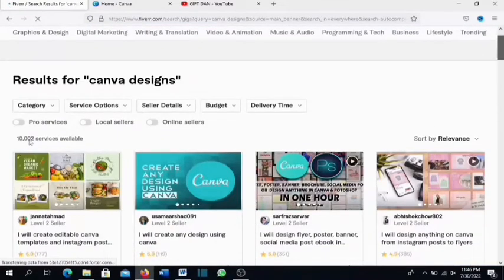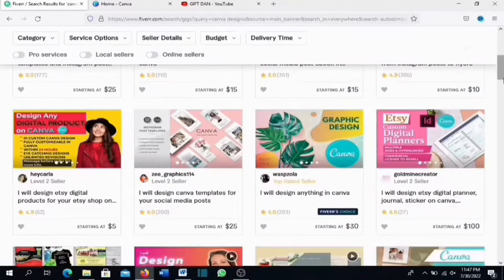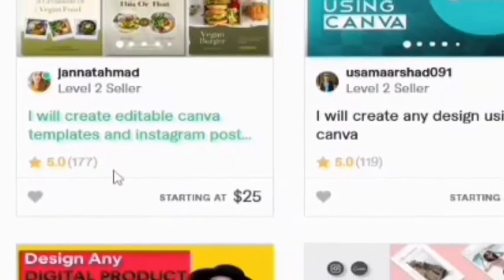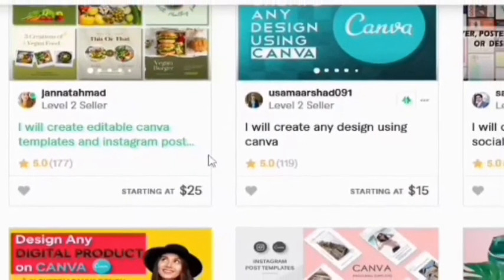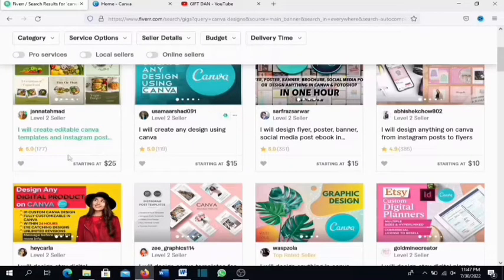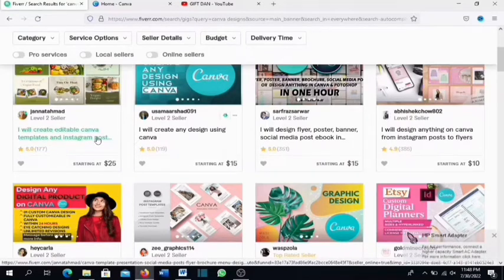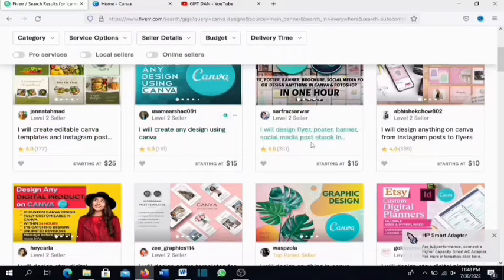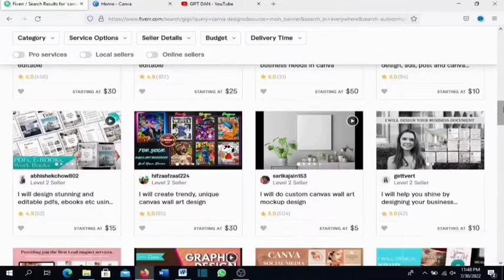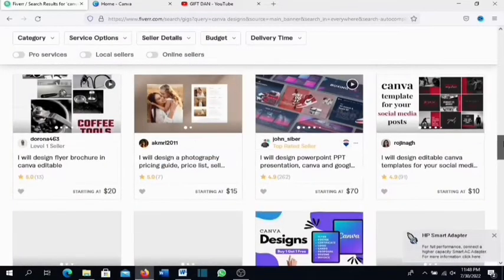If you search for 'Canva design' on Fiverr, there are more than 10,000 services available, meaning people are actively selling Canva designs on Fiverr. The number-one ranking seller is a Level 2 seller with more than 177 reviews. Since a large percentage of buyers don't leave reviews, that likely means they've gotten over 200 orders. Prices start as low as $10–$15, so you can start at $5 and scale up as your skills improve.